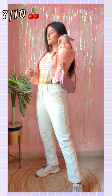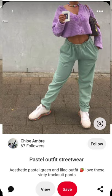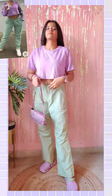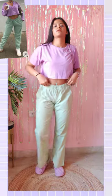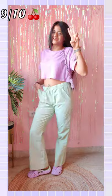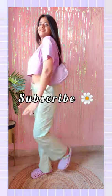Let me know which look you guys like the most. Look number 3. So I don't have lilac cardigans so I paired this with my crop tee. I am absolutely in love with this contrast, I will rate this 9 out of 10. And don't forget to subscribe for more interesting videos.